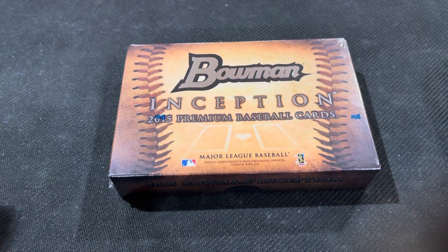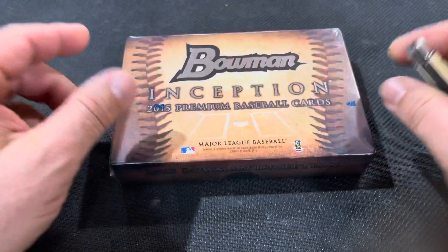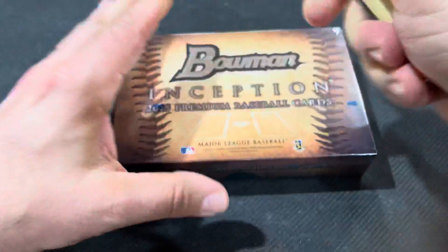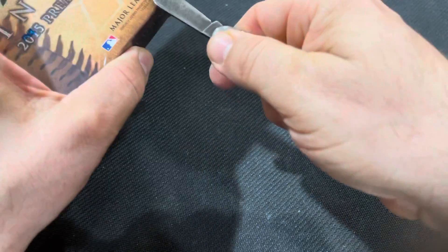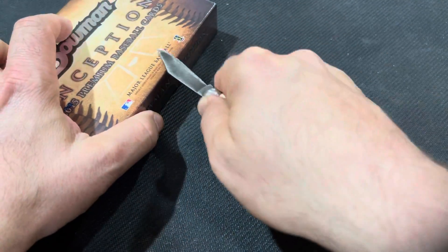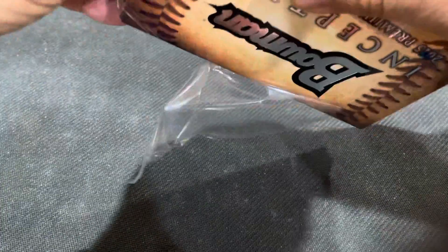Hey, welcome to Fall Creek Collectibles. Here we are back at my bi-weekly installment of Bowman Inception that I can't seem to stop buying. And now I've found two more boxes besides what I'm about to open. There's probably a 90% chance that I'll be buying those too.